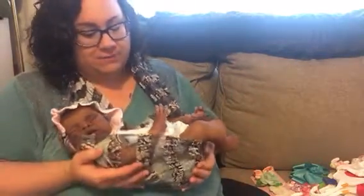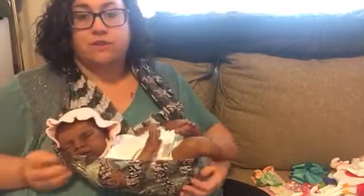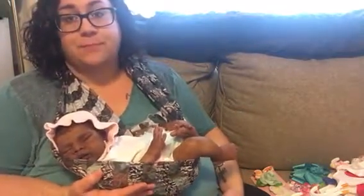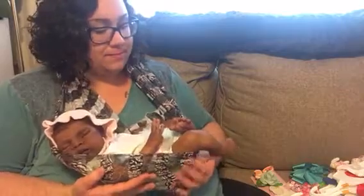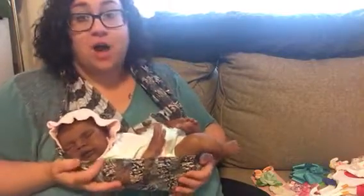I don't really hold my babies that much for long, but I do find, especially with this little one, that putting her in this little over-the-shoulder sling here really works for me when I'm sitting on the couch. So I figured I'd let you guys see her here while I show you some of my haul.